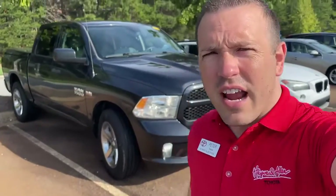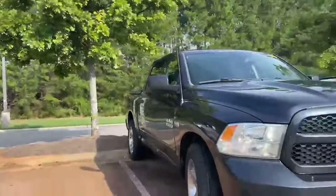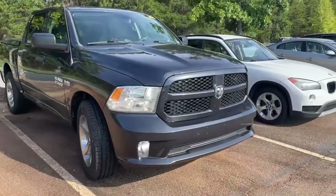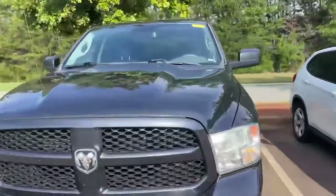Hey guys, Peter Salazar here at Hayward Allen Toyota. We just took in a 2014 Ram 1500. This is the Hemi 5.7, the big leader, big engine.